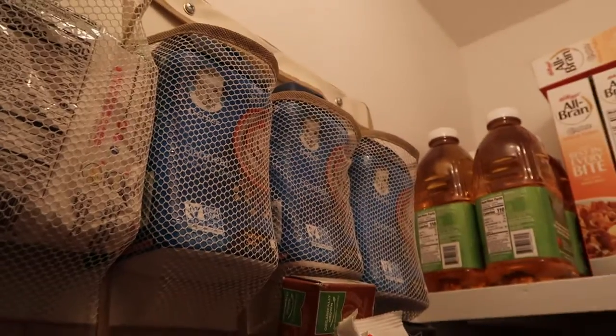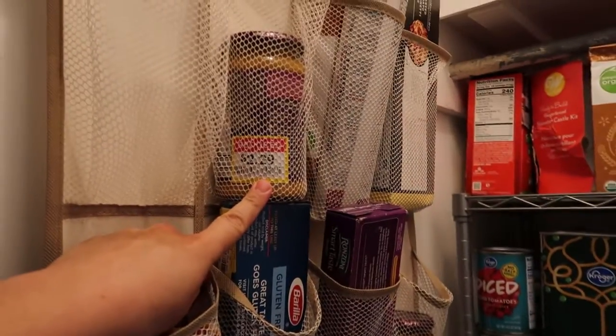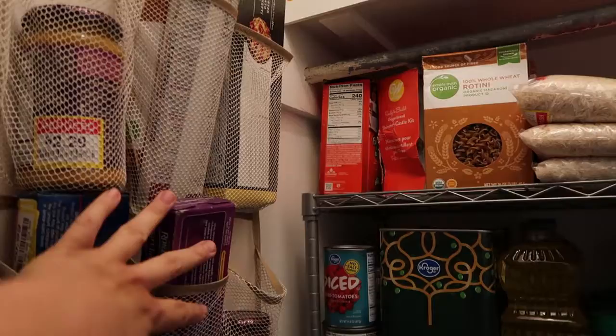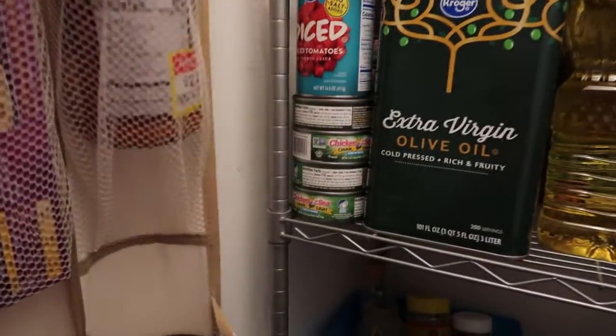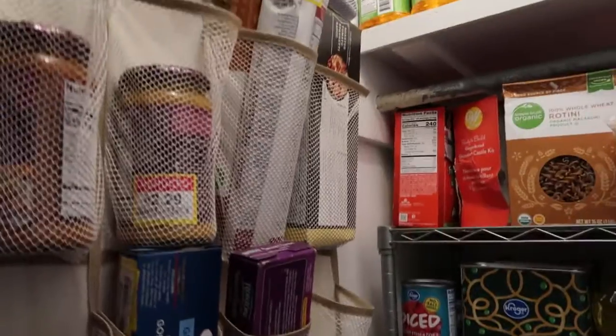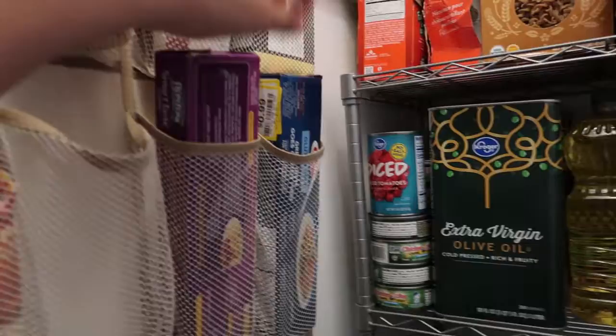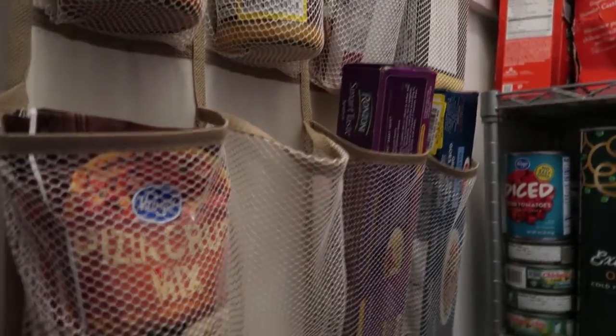We have ramen that needs to be eaten, extra baby food which we will probably never eat, and some curry that I found on clearance. He put all my pasta here and he put this curry here, but I think I'll put it next to the other one so I can see them together. So we've got curry mixes for easy dinners and pasta.